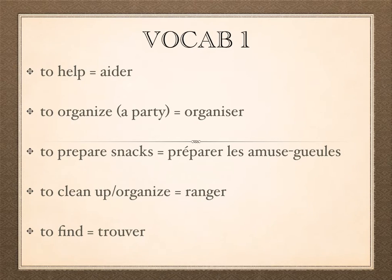We also have 'ranger,' meaning to clean up or to sort through — it's more like picking up and sorting through papers, that sort of thing, not scrubbing. 'Organiser' is used more for events and people, while 'ranger' is for things — like 'my binder is really messy, I need to organize it.'